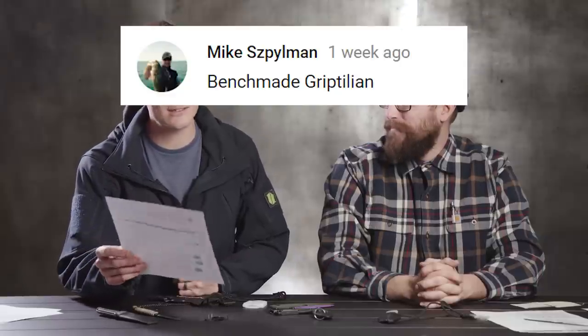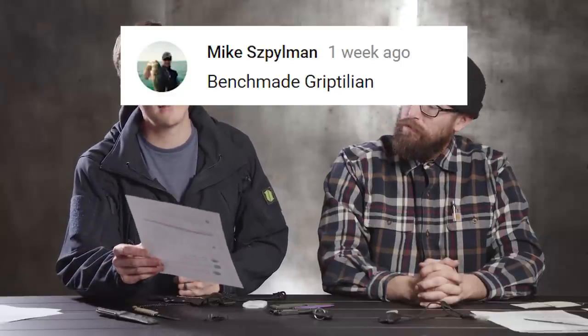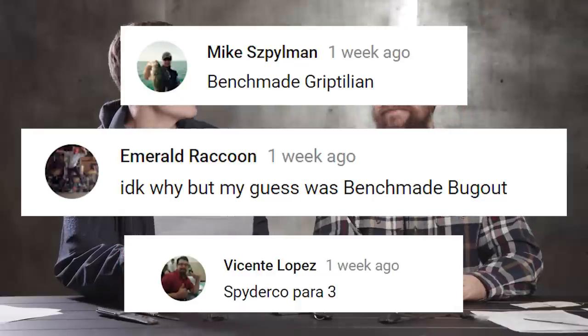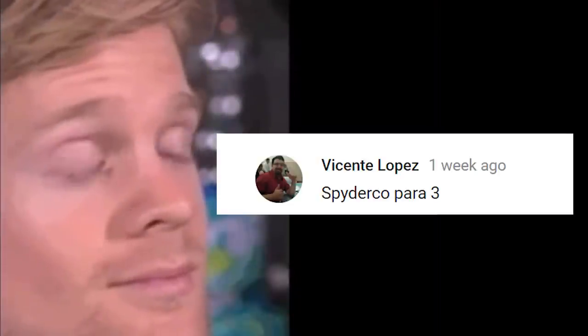A few weeks ago they had a giveaway for the seven best knives — giving away a Kershaw Injection. They said it's a $10 knife, so let's give away three. The winners are Mike Spielman, Emerald Raccoon, and Vincent Pincente Lopez.